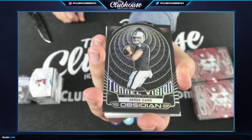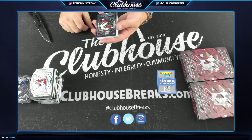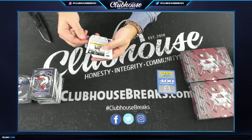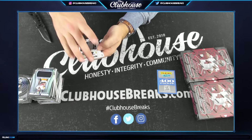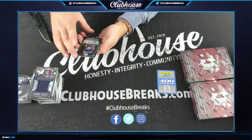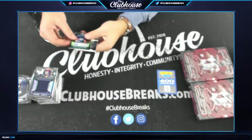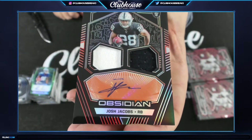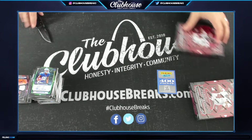Derek Carr for Oakland Tunnel Vision, 9 of 50, Ken. Sean Murphy-Bunting for Tampa Bay, Tim, numbered to 100 — Deontay Johnson Rookie Eruption Relic for Pittsburgh, Soup. For the Bears to 75, Riley Ridley Volcanic Material. 5 of 50 — Darius Slayton for the New York Giants, Rookie Autograph, CP. And 14 of 75, Ken — beautiful — Josh Jacobs Rookie Dual Jersey Autograph, 14 of 75, Ken.